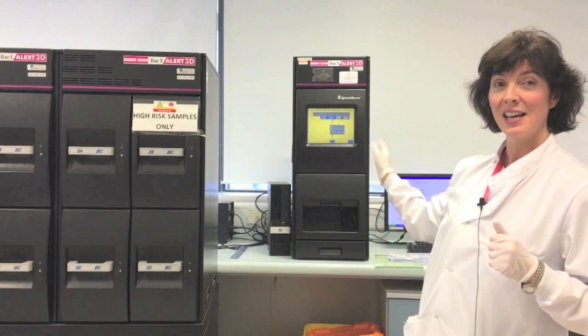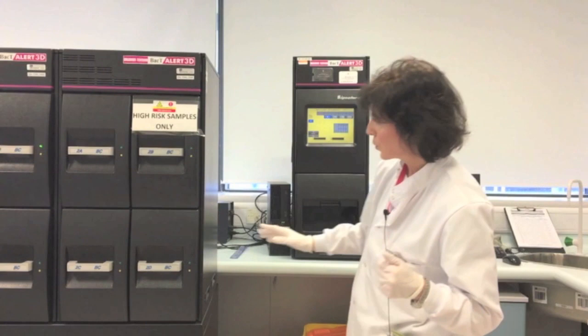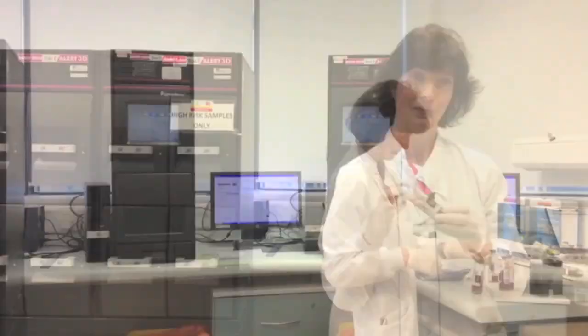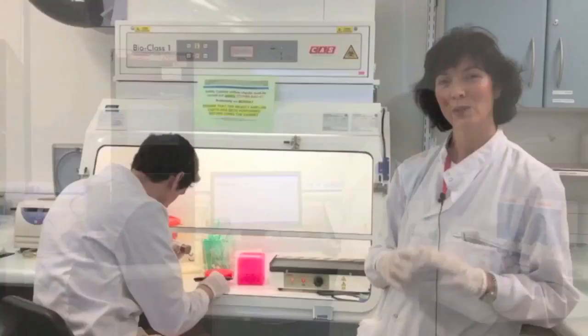We have a positive blood culture. The analyser has let us know with a yellow screen and an audible alert. To remove the bottle we hit the positive button — it tells us to go to the lit-up drawer where the positive blood culture is located. We remove it, tell the machine we have found it and are now processing it. The next step is to find the form attached to this bottle. We have taken our positive blood culture into our safety cabinet, where Tyler is going to process this positive sample.